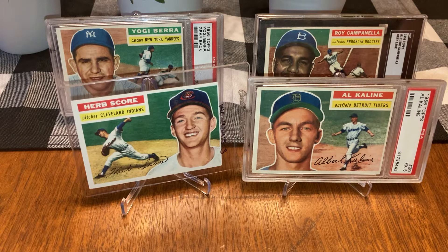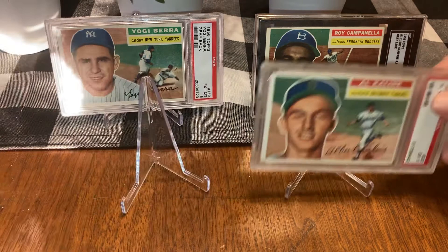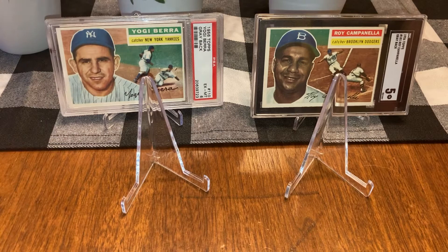Okay, Herb Score. My color is way better than yours, I'm sorry. Yours is more vibrant. I'll take the Herb Score. That makes it two one, me.